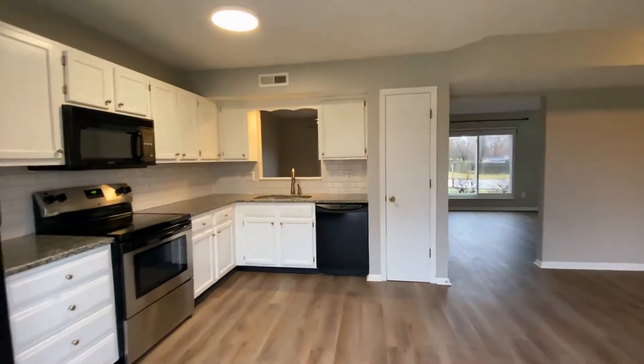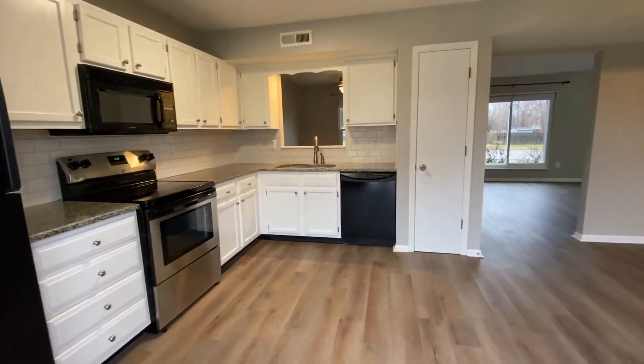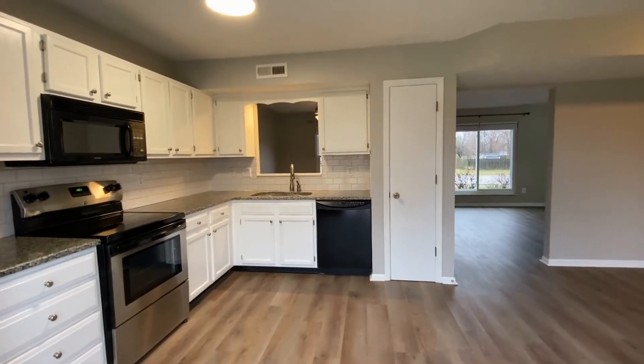We enter right back into the kitchen. I'm Carrie with ES Property Management, and I hope this video helps you decide if this will be your next home.